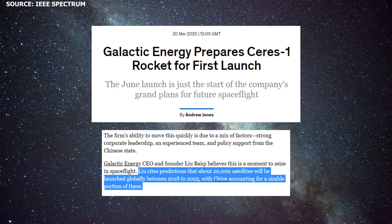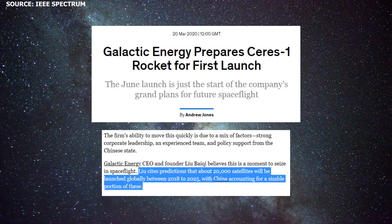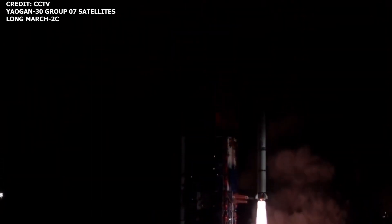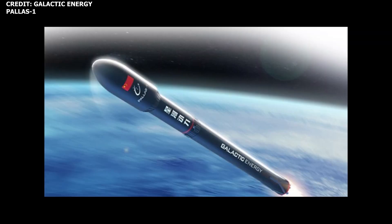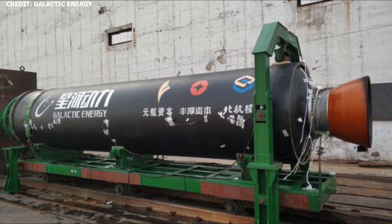According to Liu, about 20,000 satellites are expected to be launched globally from 2018 through 2025, and China is expected to launch a significant portion of these. Galactic Energy currently has two launch vehicles in development: its four-stage light-lift launch vehicle Series 1, and the partially reusable two-stage medium-lift launcher Pallas-1. Series 1's first three stages will utilize a solid rocket tri-propellant, hydroxyl-terminated polybutadiene, while the fourth stage will use a liquid propellant.